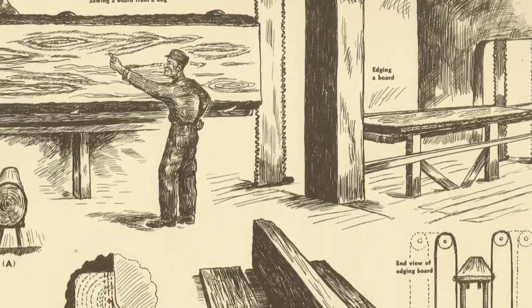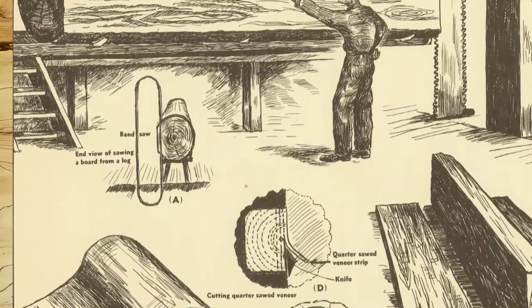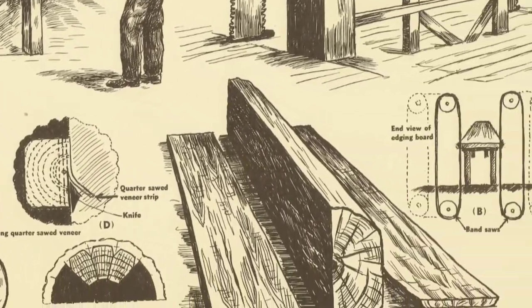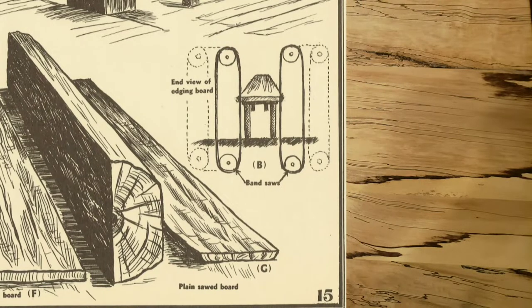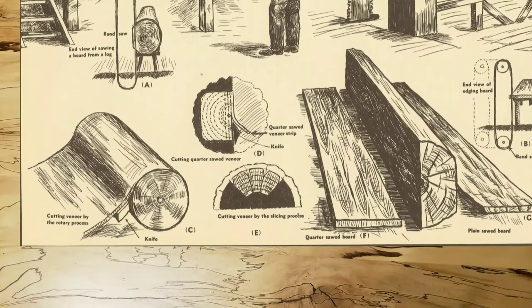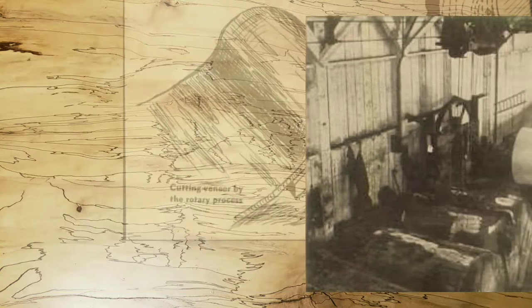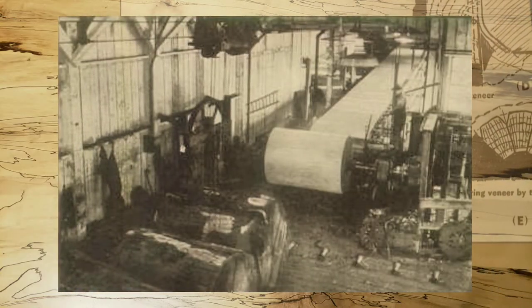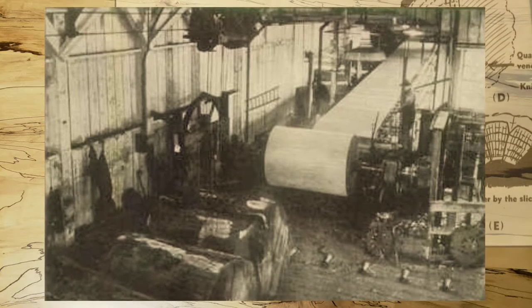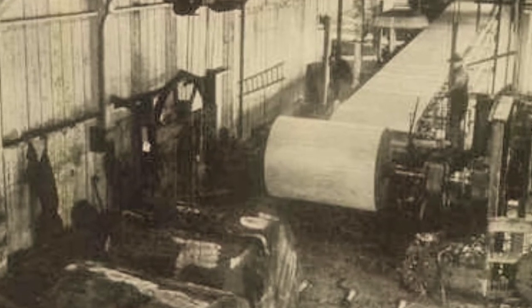The board then moves on to the next process. Notice the two small diagrams which show A the end view of sawing a log and B the end view of an edger at work. The bandsaws on the edger are constructed so they may be moved apart for a wide board and closer together for a narrow board. Diagram C shows how large sheets of veneer are obtained. The log is first soaked to make it pliable and then placed into a frame that causes it to revolve against a very sharp knife. This method of cutting veneer may only be used on such woods as fir and pine. The wood must be fairly soft.